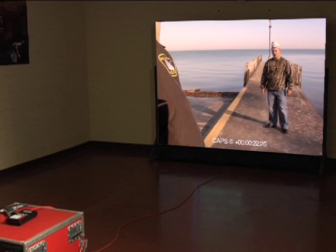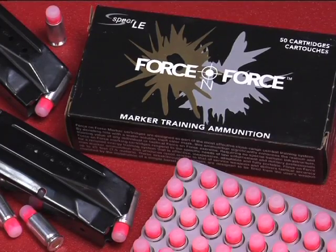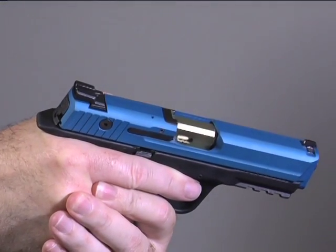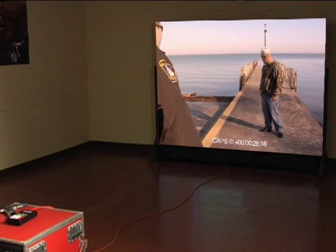Versatility. While designed for use on the firing range, all CAPS systems come ready for use in any classroom, with low-velocity projectiles and the supplied nylon bullet trap. With the simple addition of a user-supplied conversion kit, classroom training can be easily accomplished.